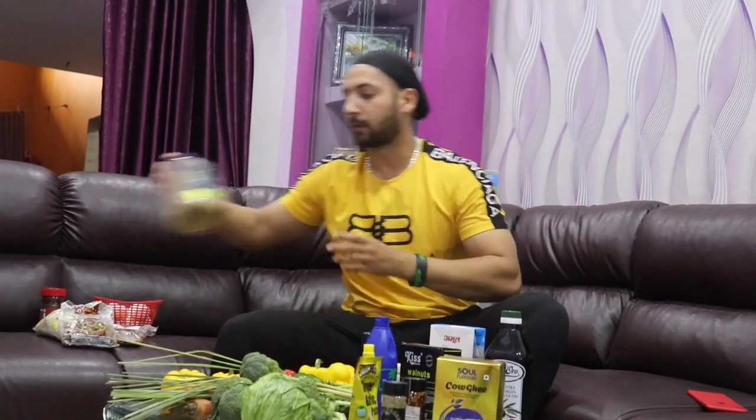I also have some more items to show you. Like this — brown rice. You can use any brand of rice. I am using IndiaGate white rice and brown rice.